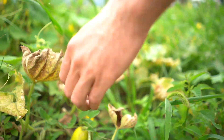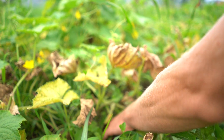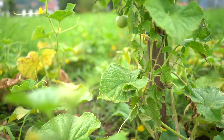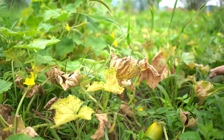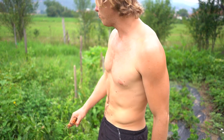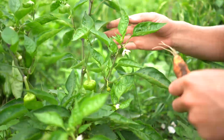Here we have our cucumbers. They were forgotten before we left — three weeks ago there was nothing here, and now there are overripe cucumbers everywhere. We have no idea what to do with them — they're too big and probably going to be composted.